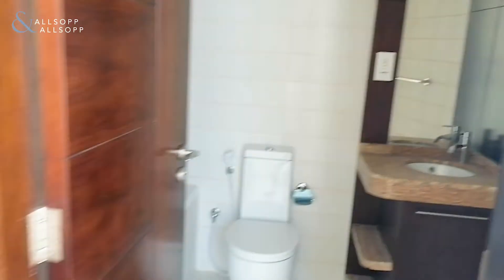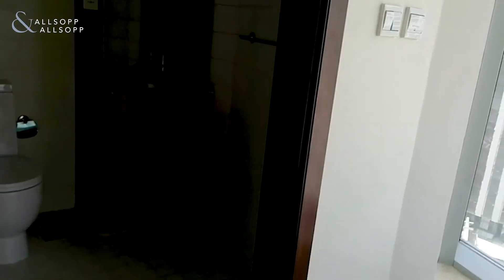There's also a mirror, a sink, basin, and some extra storage underneath as well.